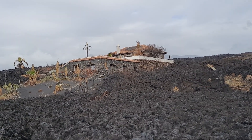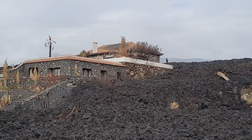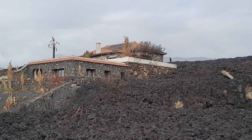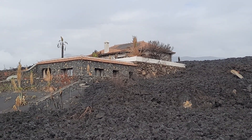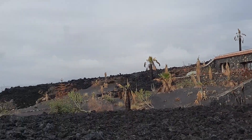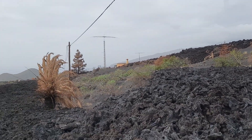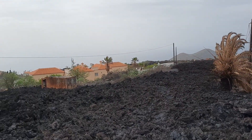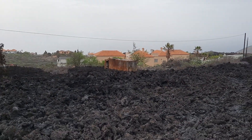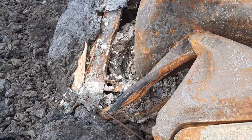We are still in the exclusion zone here — this is the inner part that is still off limits, and you have to pass through a security check. There has been apparently some looting, and this is why the security check has been more stringent today. The police were very rigorous and wanted to see all documents before we were allowed in.